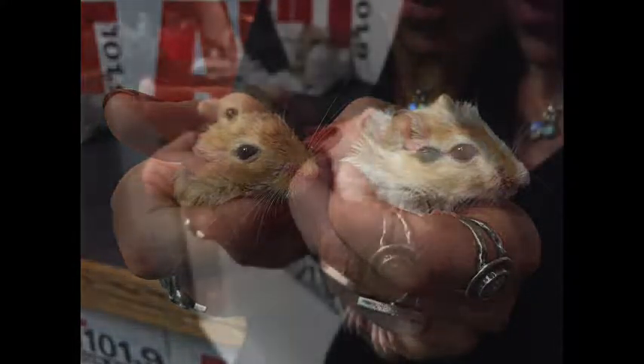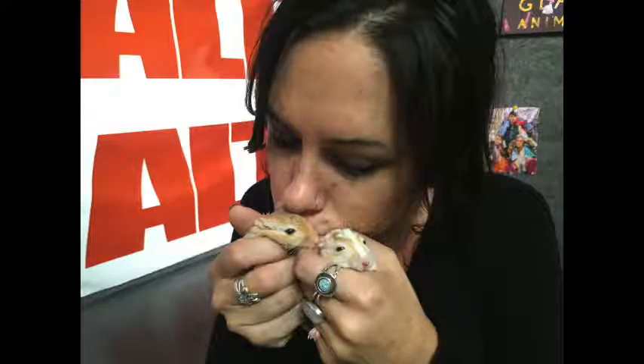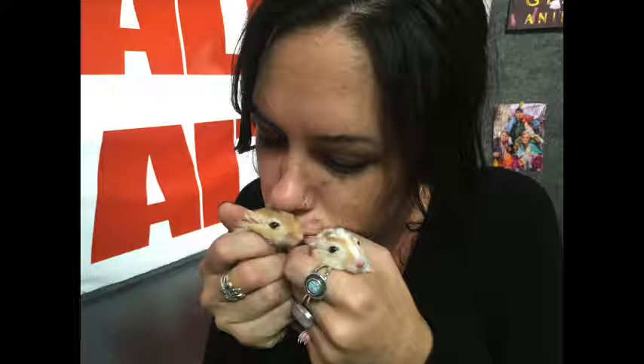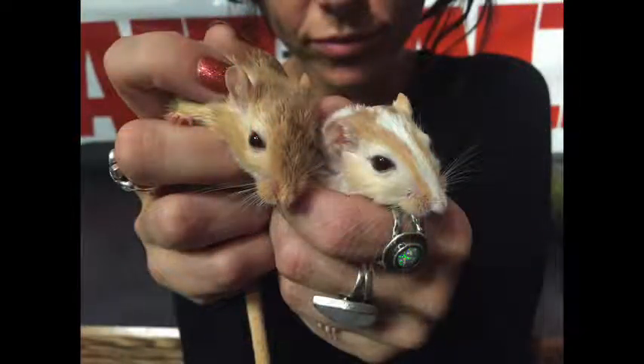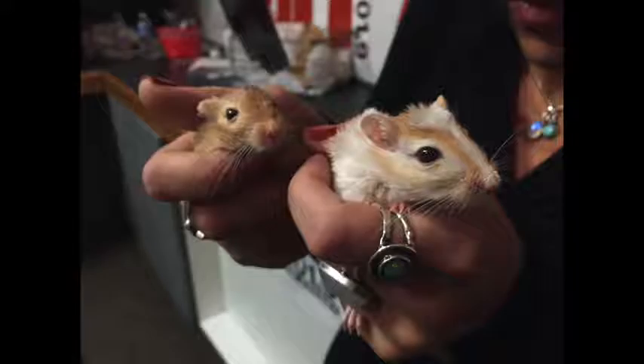They are super sweet, super adorable and soft. We're both holding them in our hands and they're just calm. You do have to kind of know how to handle tiny little rodents like this that tend to want to burrow and aren't super socialized with people, so it's really important that you know the species and how to approach them.